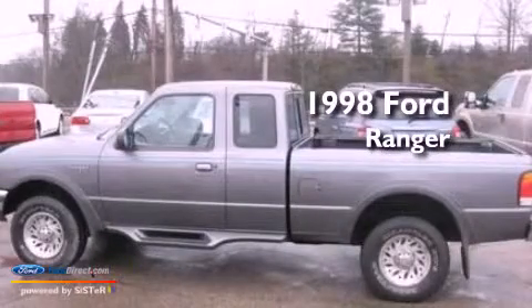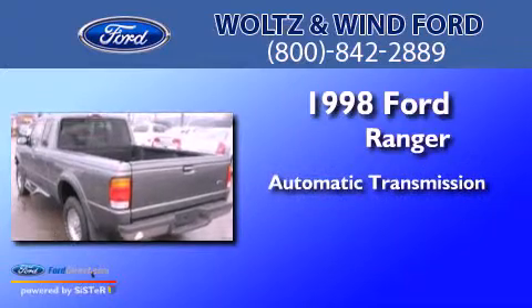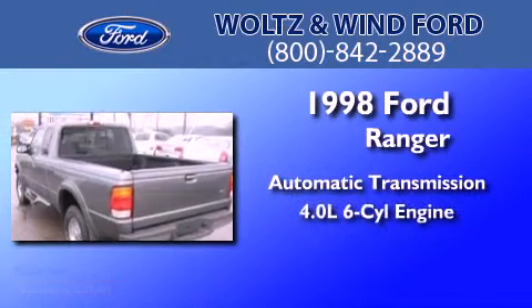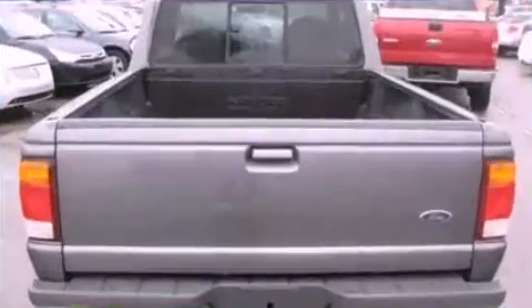This is a 1998 Ford Ranger. This truck has an automatic transmission, a 4.0-liter V6, and the added capability of four-wheel drive.